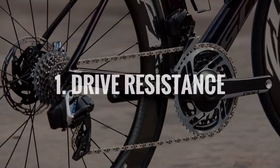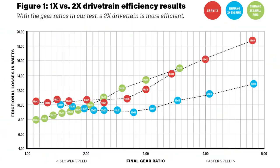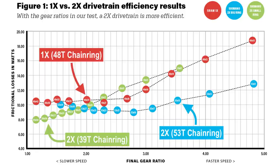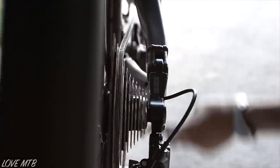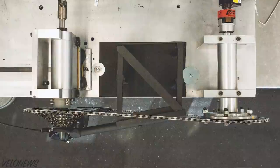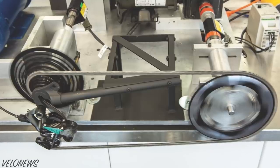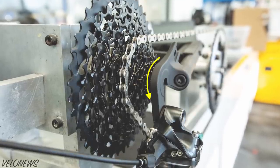Number one: drive resistance. VeloNews has lab tested the resistance for both 1x and 2x drivetrains, and the conclusion is clear — 2x is the most efficient across all gears. The main reason for the higher resistance is greater chain angles from the chainring to the cassette, which results in the chain plates scraping harder on the cogs. Additionally, when you use the smaller chainrings and cogs found on a 1x system, the chain tension is higher, the chain speed — or tooth interactions per minute — is faster, and the chain has to articulate more to wrap around the smaller cogs. The result is about 2 watts less drivetrain efficiency on average, but it's 4 to 6 watts in the three highest gears.